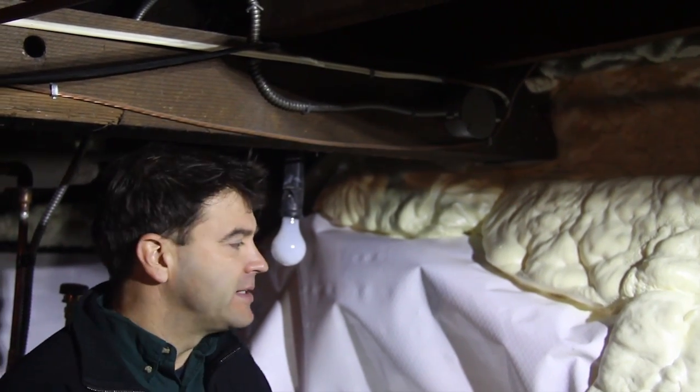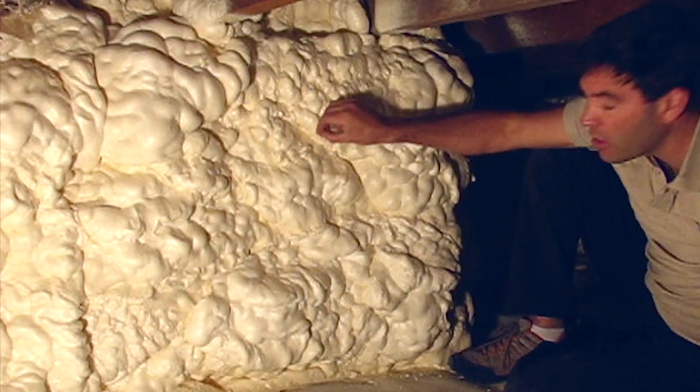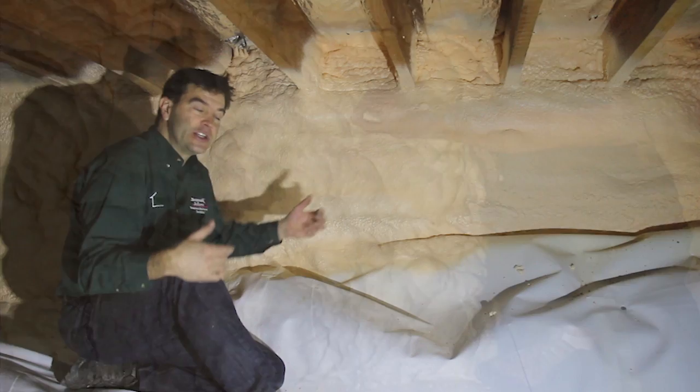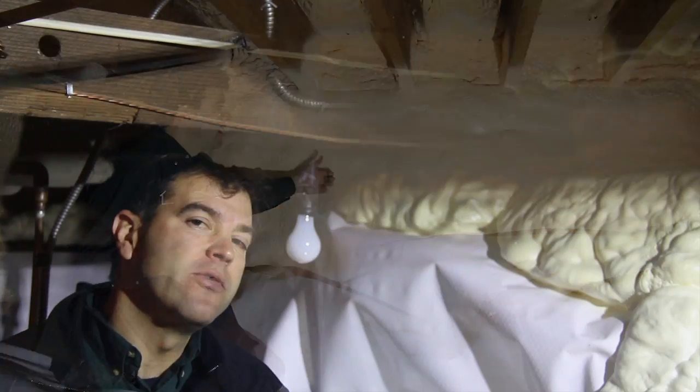An open cell foam is a loose, soft foam that does a great job of air sealing and insulating. A closed cell foam would typically be a harder, more rigid foam that is also a vapor barrier.